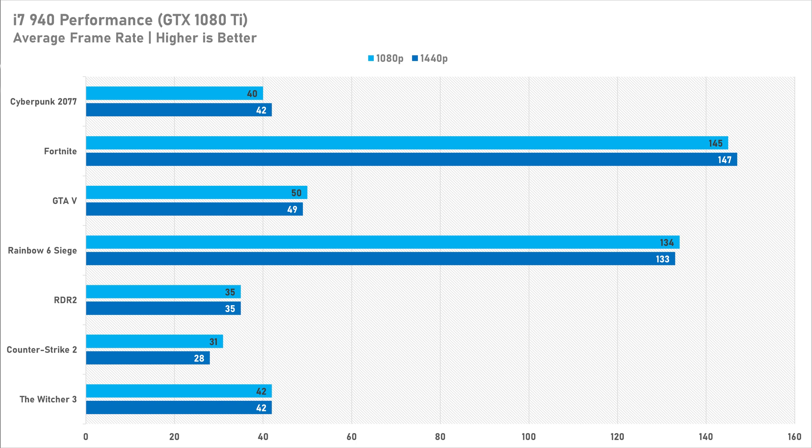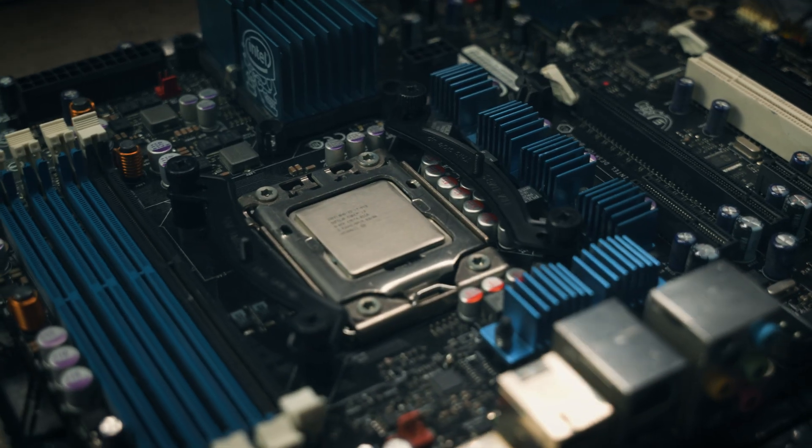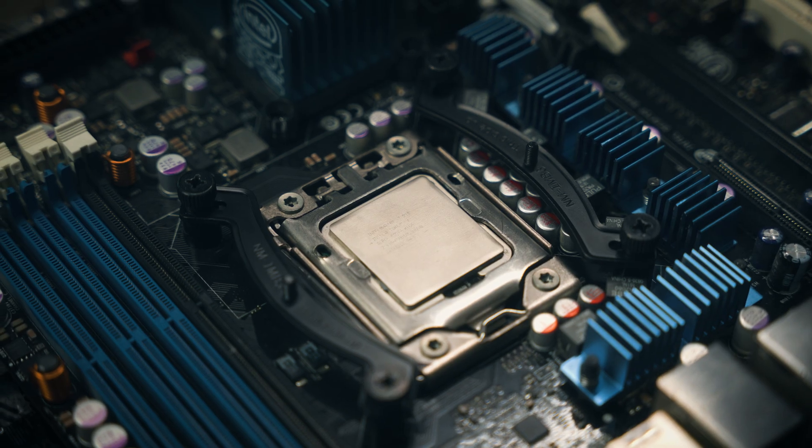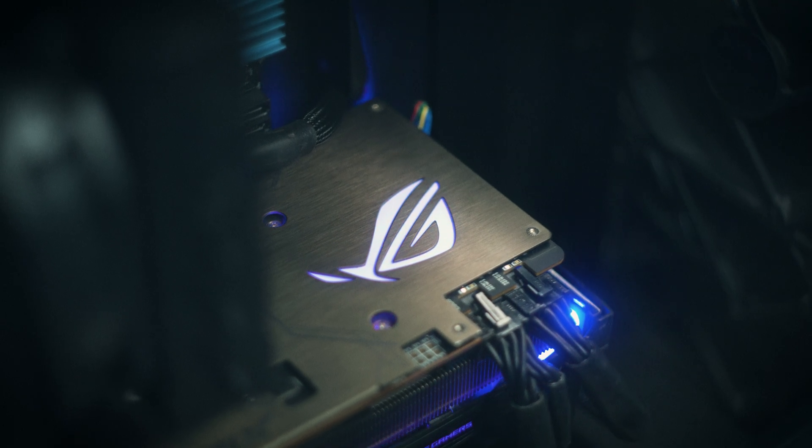If you had one of these lying around and wanted to play Fortnite or Rainbow Six Siege, the original i7 can do it. But it can't play most triple-A games released around seven to eight years after it — well, it can kind of play them, but not very well. A dead giveaway of the bottlenecks is that most 1440p results are exactly the same as the 1080p ones, if not slightly better, showing the 1080 Ti is being held back by this processor. And don't even get me started on Counter-Strike 2 — that was quite bad.